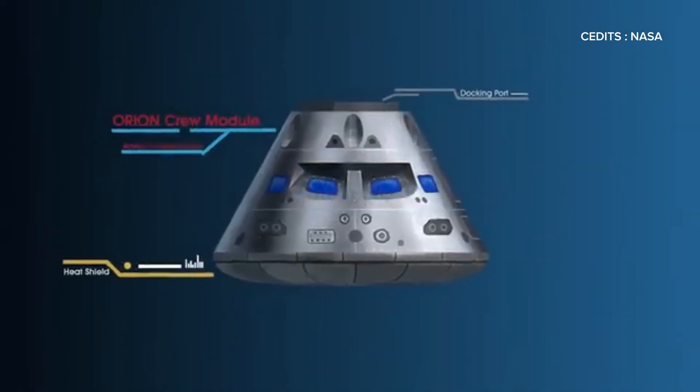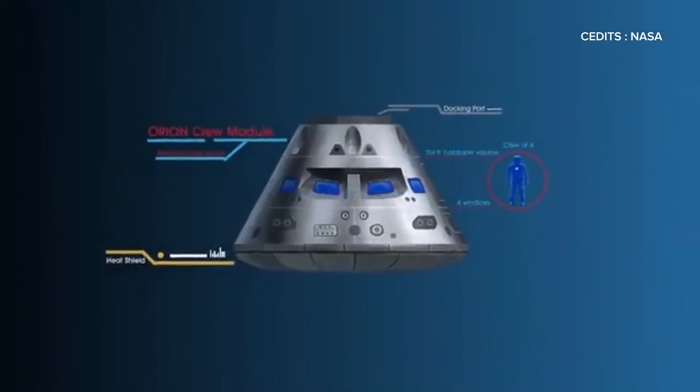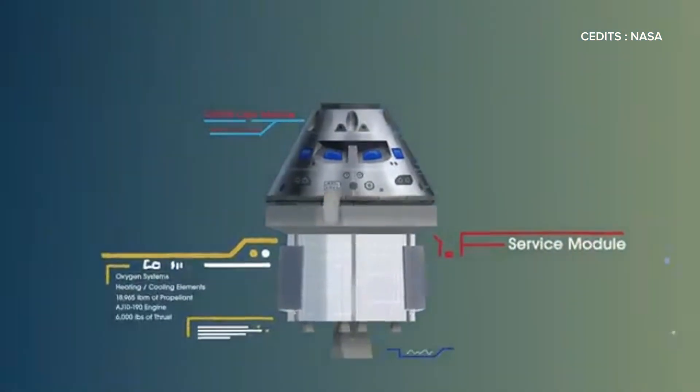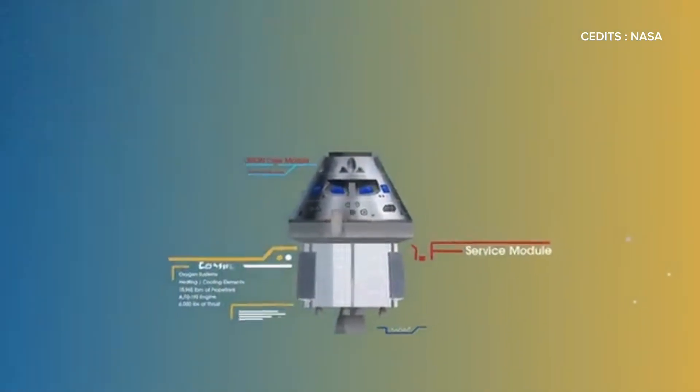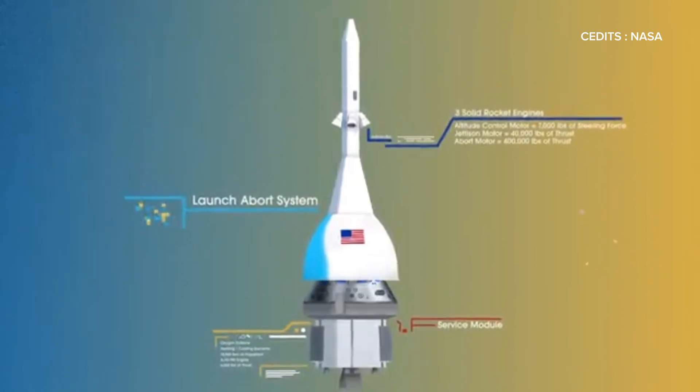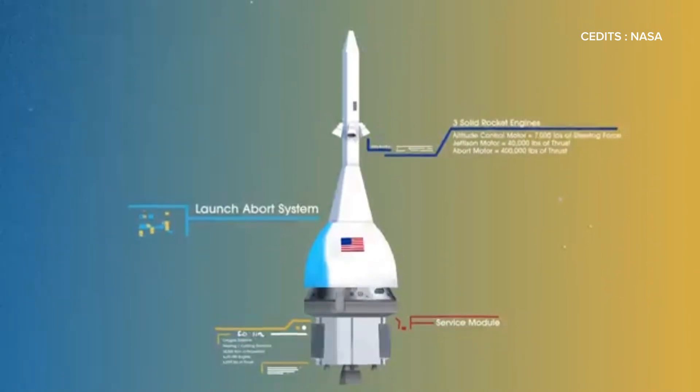Orion is built in three parts: the crew module, where up to four astronauts live and work; the service module, which provides life support and houses the main engine; and the launch abort system, designed to pull the crew to safety during any launch anomaly.